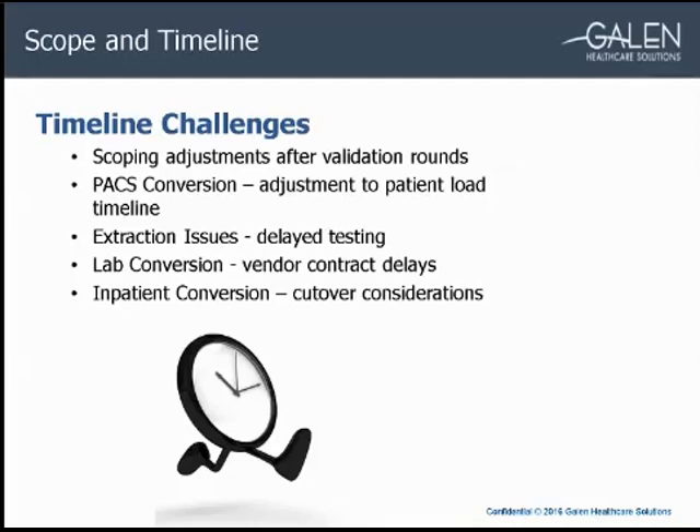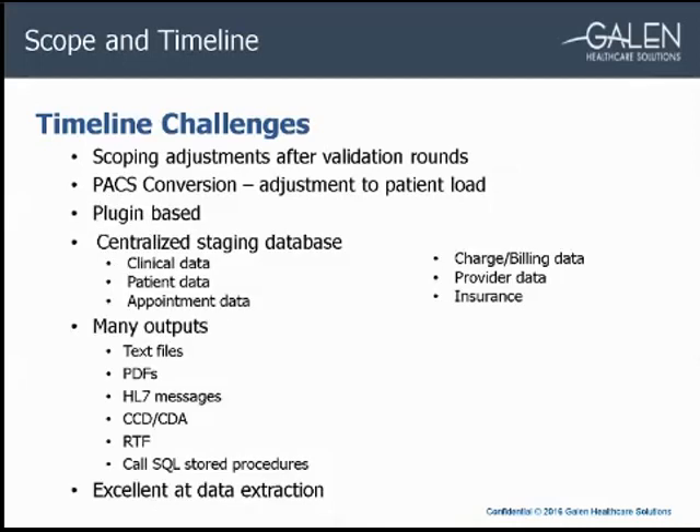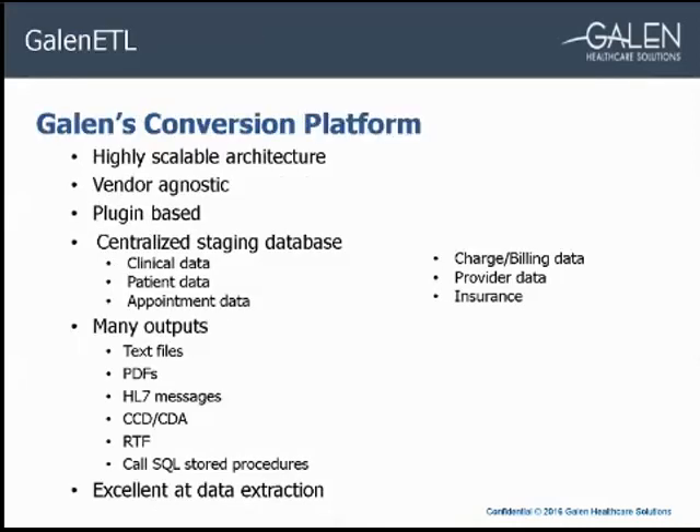Now I'm going to hand over the presentation to August, who will talk about our conversion platform and data extraction. Our conversion platform is called Galen ETL. It's a highly scalable, vendor-agnostic solution that allows Galen to provide consistent conversion and data transformation services, no matter how large or small the project and no matter what systems we're working with. It's plug-in based, meaning all its functionality is built around independent mini-applications run depending on the different outputs desired.